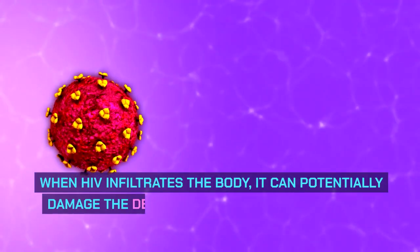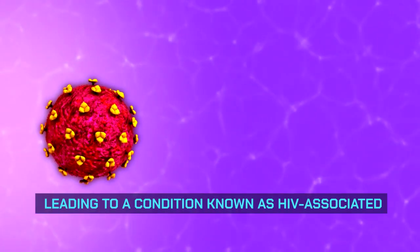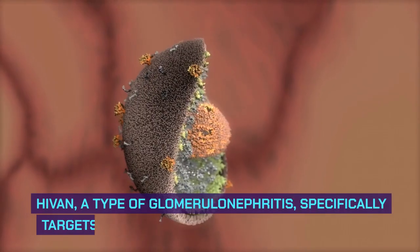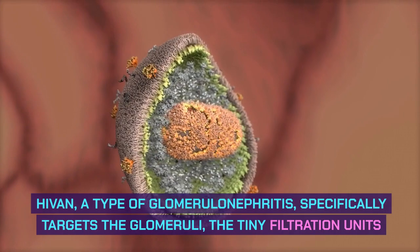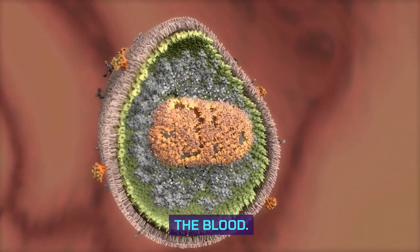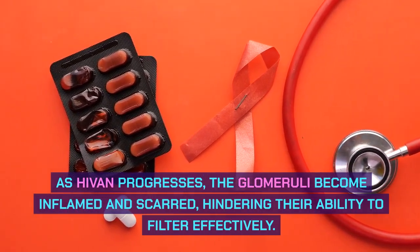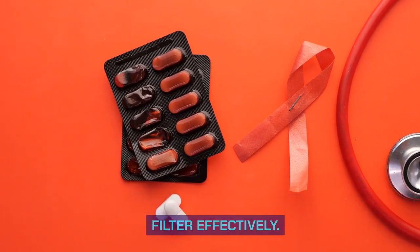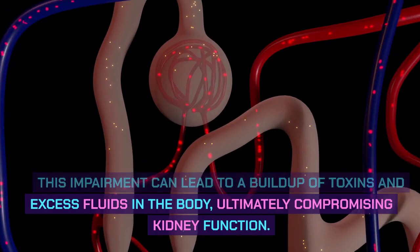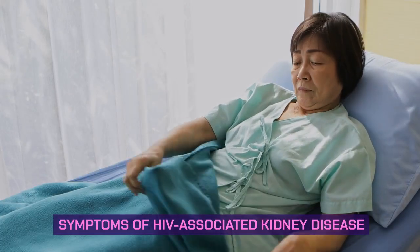When HIV infiltrates the body, it can potentially damage the delicate filtering units within the kidneys, leading to a condition known as HIV-associated nephropathy (HIV-AN), a type of glomerulonephritis that specifically targets the glomeruli — the tiny filtration units responsible for removing waste products from the blood. As HIV-AN progresses, the glomeruli become inflamed and scarred, hindering their ability to filter effectively. This impairment can lead to a buildup of toxins and excess fluids in the body, ultimately compromising kidney function.